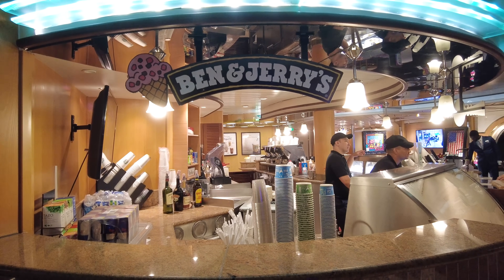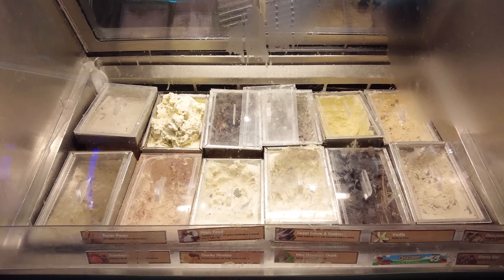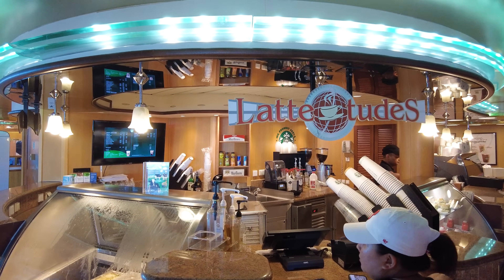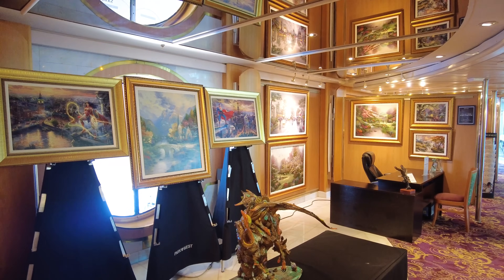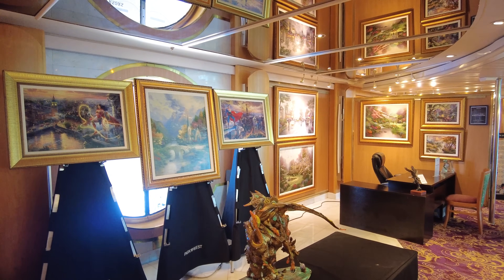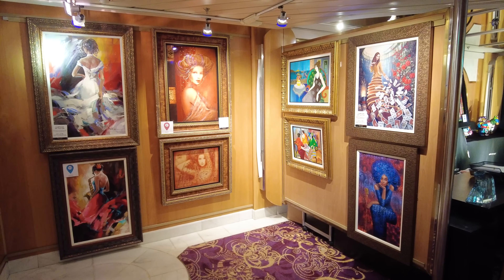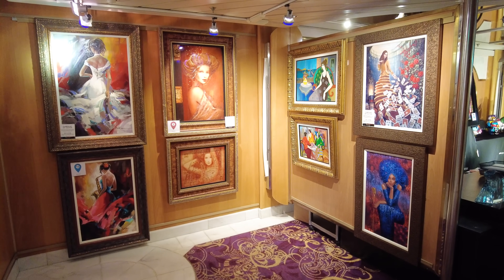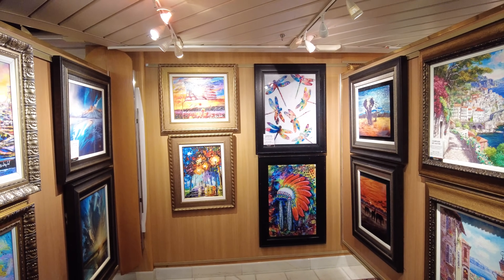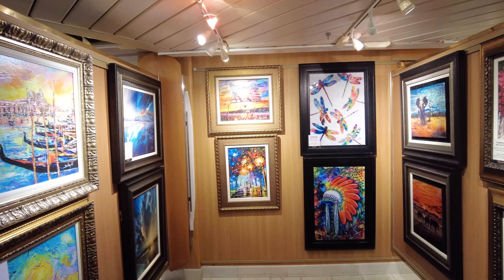Ben & Jerry's is also located here — the classic ice cream brand — at an extra charge. A lot of people go to Cafe Latitudes in the morning for their coffee fix. You'll also find the Art Gallery in the Centrum, where you can preview art available for bidding during an art auction. All Royal Caribbean cruise ships have art auctions. They change the art throughout the cruise to give you different pieces to consider. Whether or not you go to the auction, you can walk by and look at the artwork.